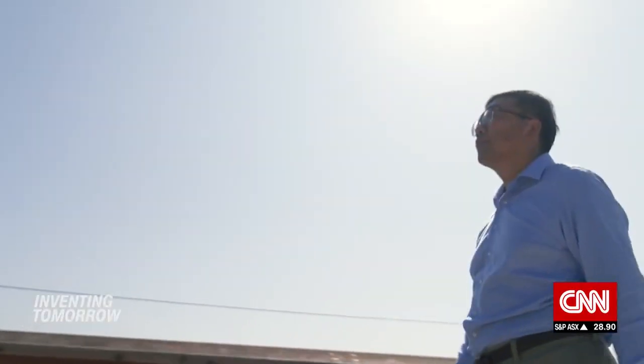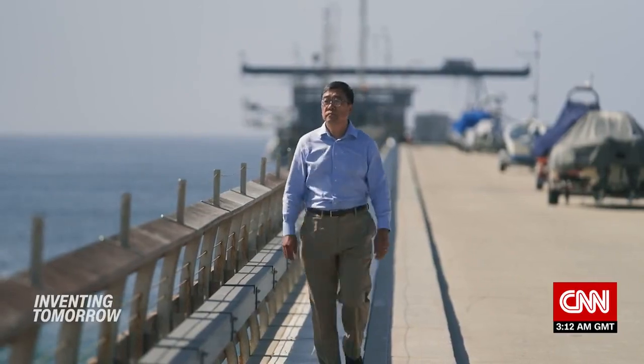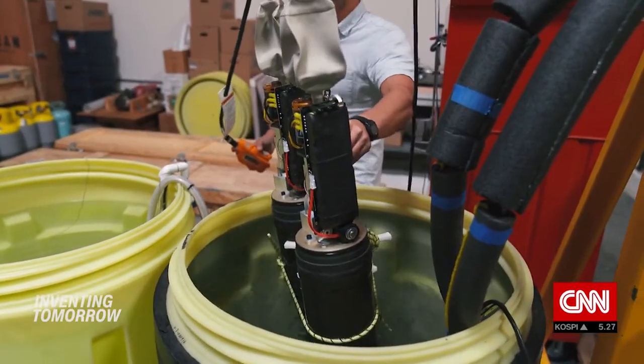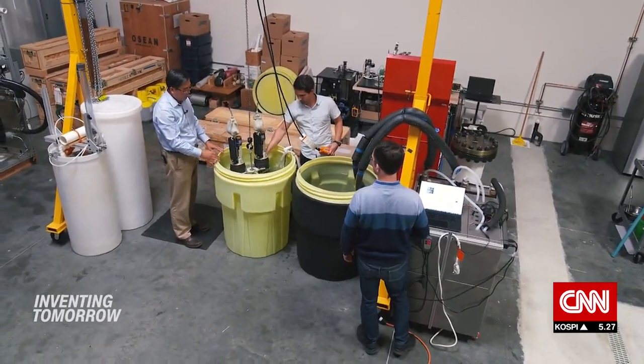While working at NASA, Chao developed technology to power data-gathering robots by the very depths they are exploring. Chao founded startup SeaTrek in 2016 to commercialize the technology. We can harvest energy from the sea, from the naturally occurring temperature difference. So the robots swim in the ocean and get charged by the sea, extending their lifetime almost indefinitely.